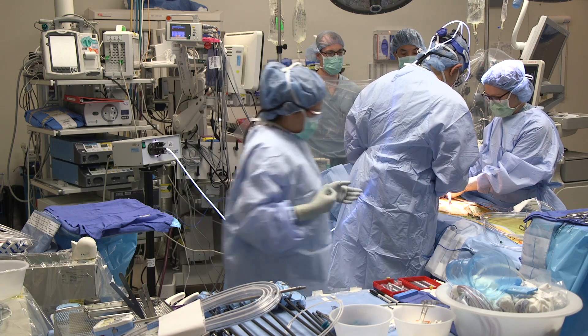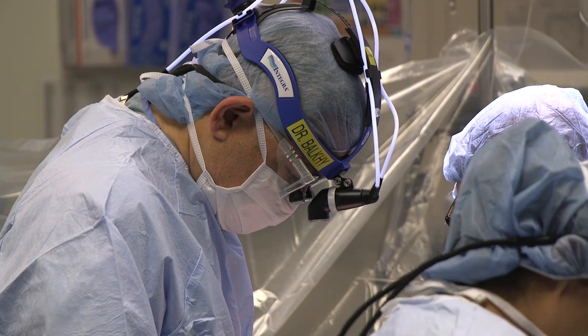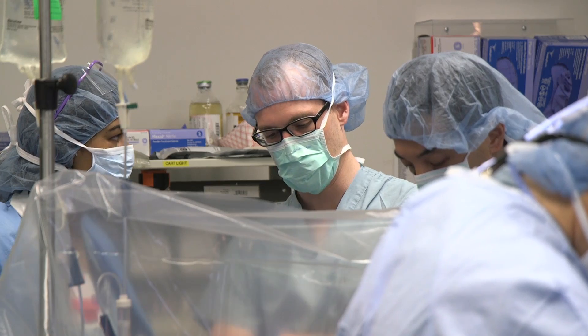It's an exciting milestone for the University of Chicago Medicine: the 500th robotic cardiac surgery. It's a complex procedure that means less downtime for the patient and less pain.